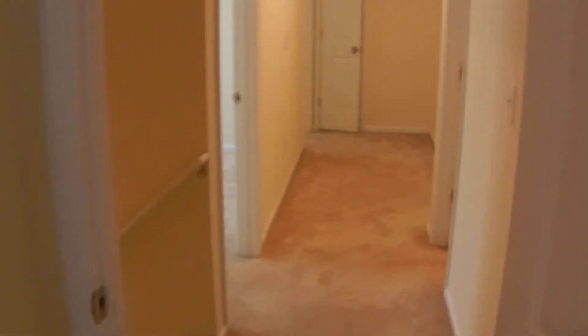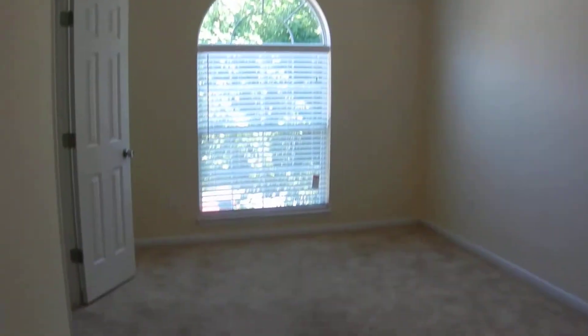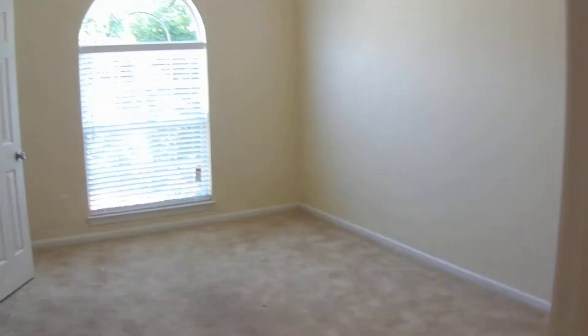We're at the top of the stairs. There is the first room on the right, and this room is huge. High ceilings and a lot of square footage in this big room with a closet, so it would be a great big bedroom. Bedroom number two also has high ceilings and a big window. It's a big room, too.